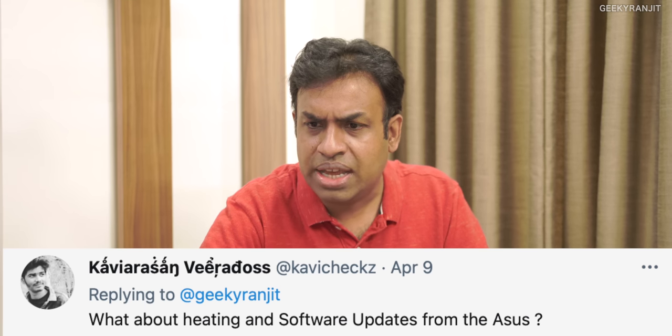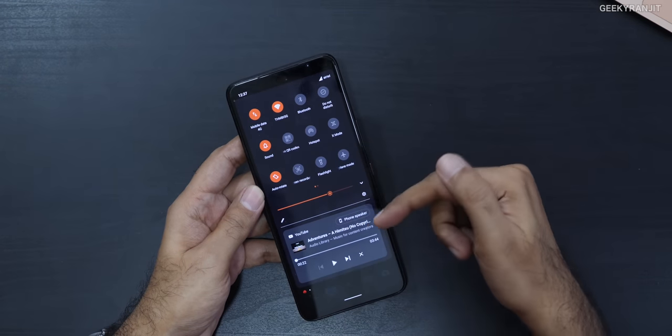Kavilash asks about heating and software updates. On heating, as already discussed, it has multiple heat sinks — heavy gaming and benchmarks will make it warm but regular usage is fine, and it runs cooler than the OnePlus 9 Pro. For software updates, I emailed Asus India and got a reply: it currently runs Android 11, will receive the Android 12 update, and will receive Android security updates once every two months.